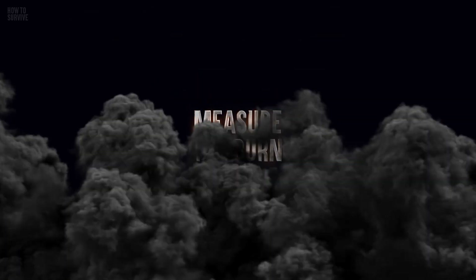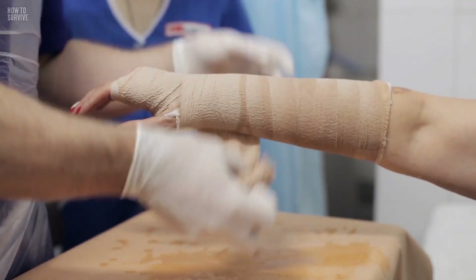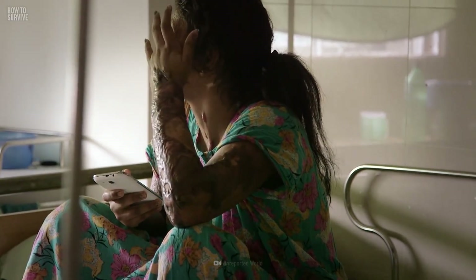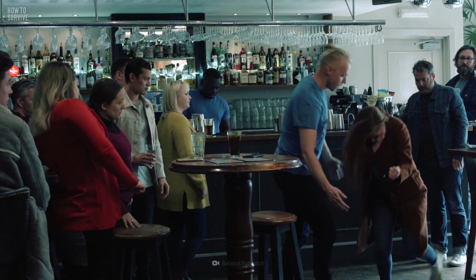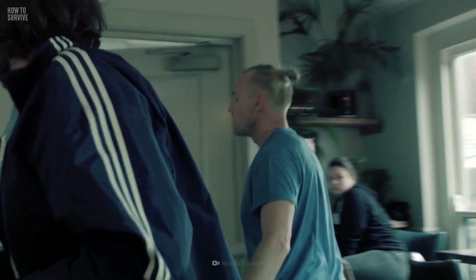Step 3: Measure the burn. After rinsing the area with water, put clean gauze over the burn to keep it clean. But don't try to remove the skin or blisters, and don't use any lotion or ointment unless a doctor tells you to. If the burn is larger than 7.6 cm, or located on your hands, feet, face, or groin, you'll need to go to a hospital and have your wounds checked by a doctor.